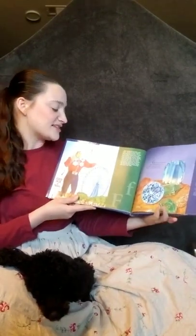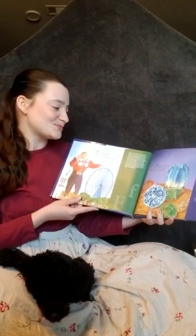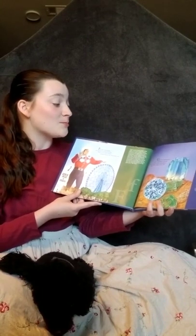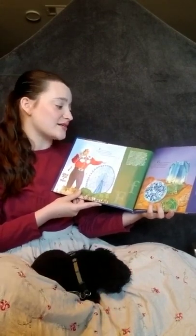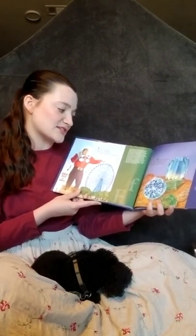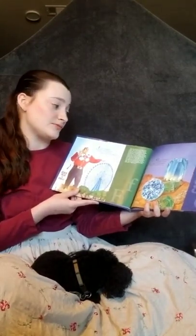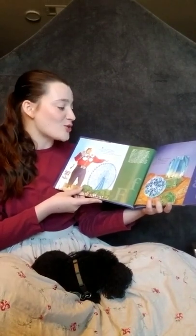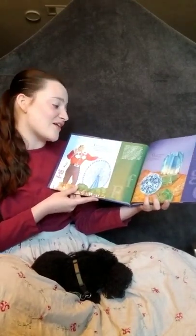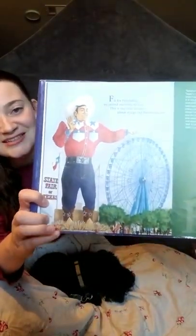F is for friendship. We extend our hand to you. This is our state motto. Please accept our friendship, too. Texas comes from an Indian word, Tejas, which means friend. Texas is larger than many countries in Europe and is the second largest state in the United States. It has many landforms — mountains, prairies, beaches, deserts, rivers, lakes, forests, and wetlands. Texas has two time zones: central and mountain. It has many cultures, occupations, universities, museums, and state and national parks. Texas is big and welcomes everyone with a big heart, including Big Tex at the state fair.